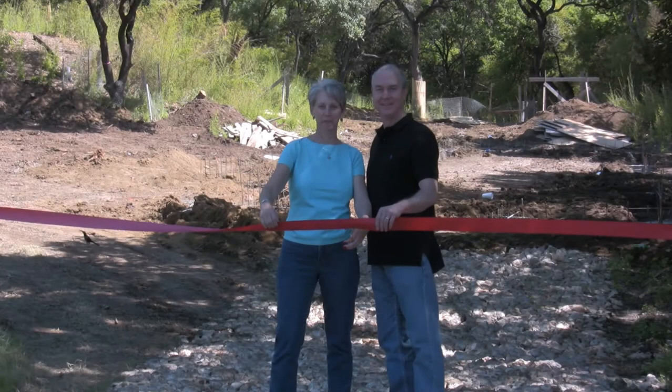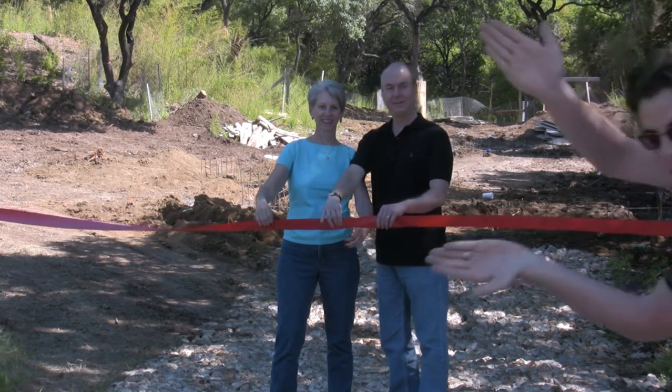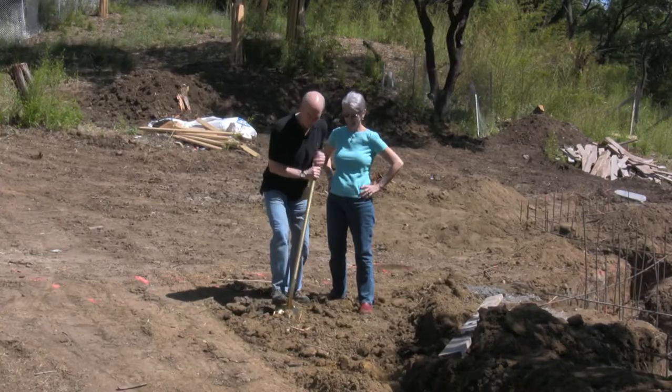This is April 19th. Hopefully we've all paid our taxes by now. Ribbon cutting, take one — here we go! There it goes, we're ready.